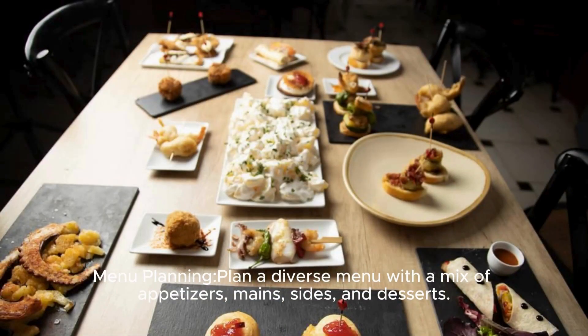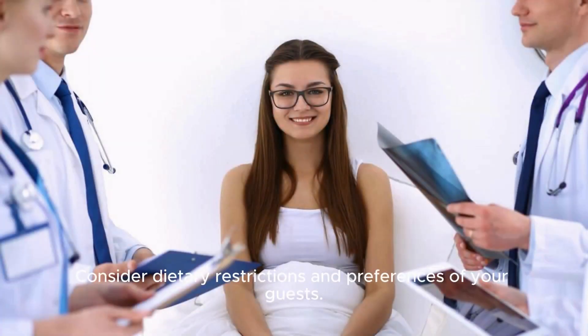Menu planning: Plan a diverse menu with a mix of appetizers, mains, sides, and desserts. Consider dietary restrictions and preferences of your guests.